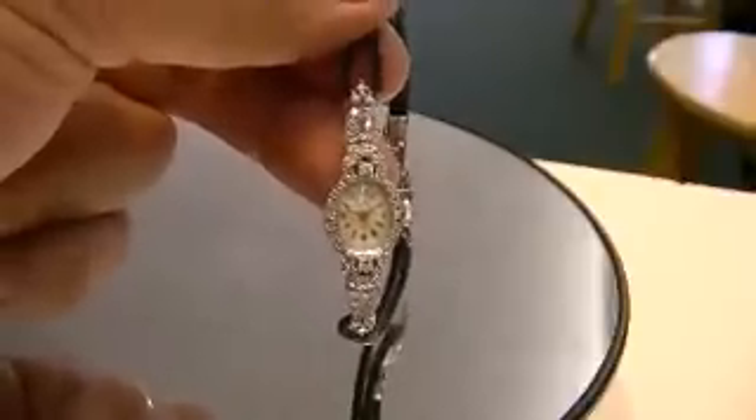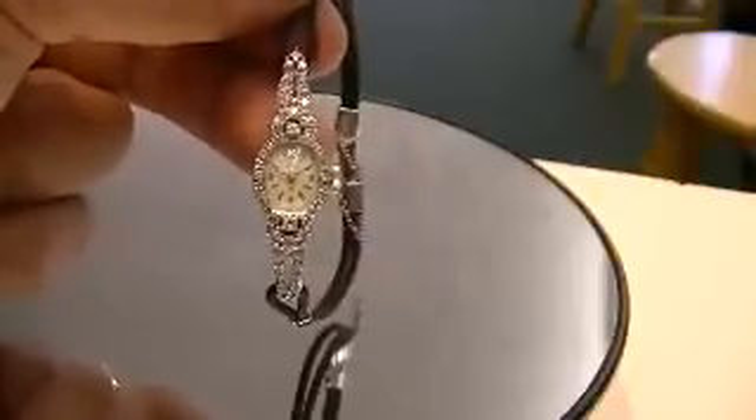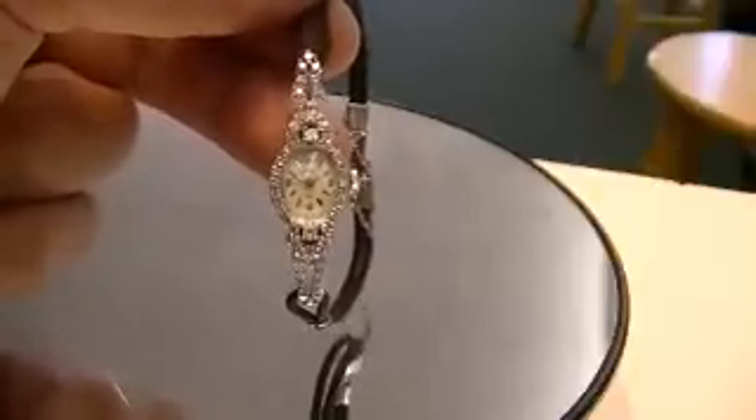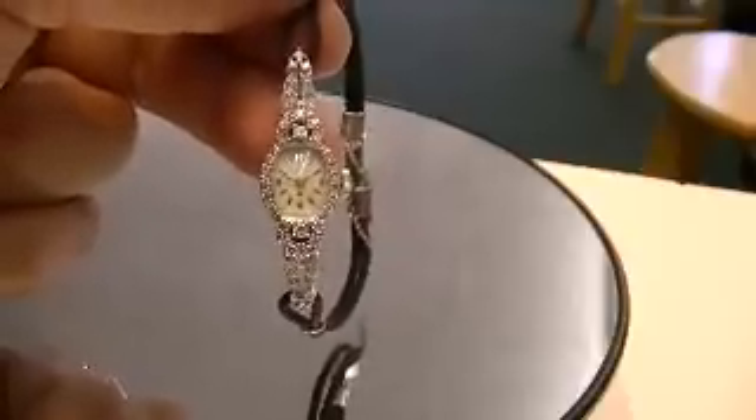Hello, thank you for looking at my listing. You are looking at a beautiful vintage ladies diamond 14 carat white gold Lady Hamilton watch from the late 1950s or early 60s.